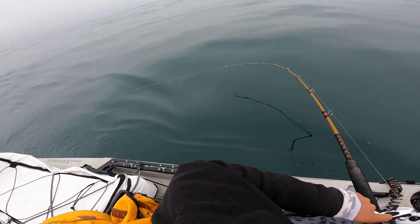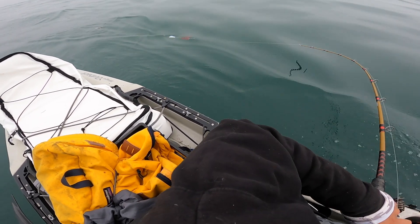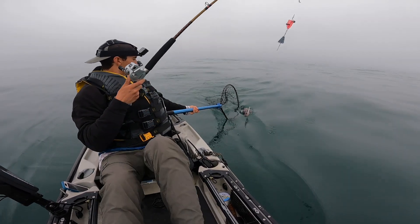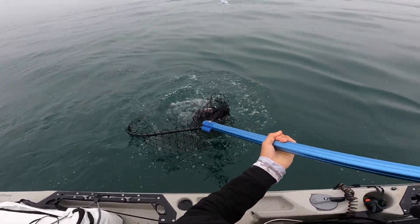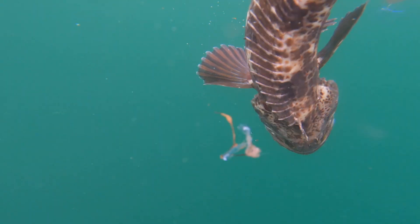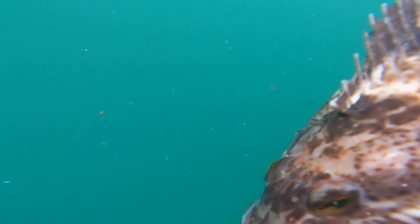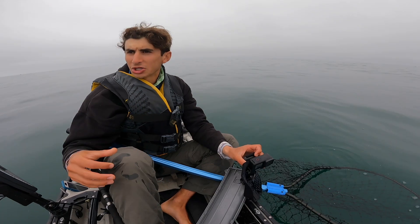Yeah, that's a lingcod. Keeper? Maybe, maybe. This is like practice for netting salmon — salmon's tougher though. I saw how the fish were stacked and my diver was right at that depth. There he is — shaker lingcod. We're gonna get him released, but that's a fish at least. There he goes, nice lingcod to start the day.